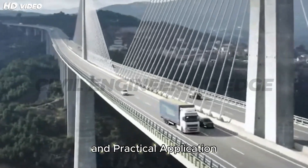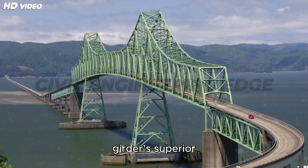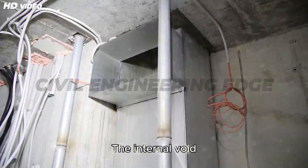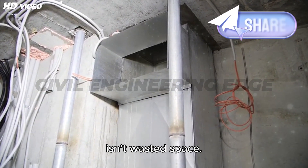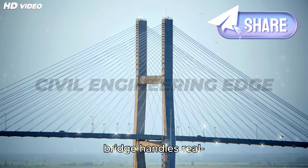The secret to the box girder's superior performance isn't just in its shape — it's also in its hollow core. The internal void inside a box girder isn't wasted space. In fact, it plays a vital role in how the bridge handles real-world forces.